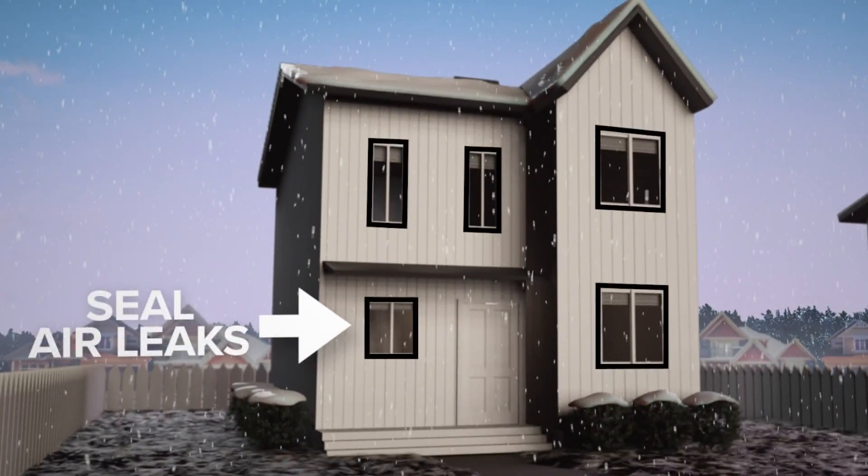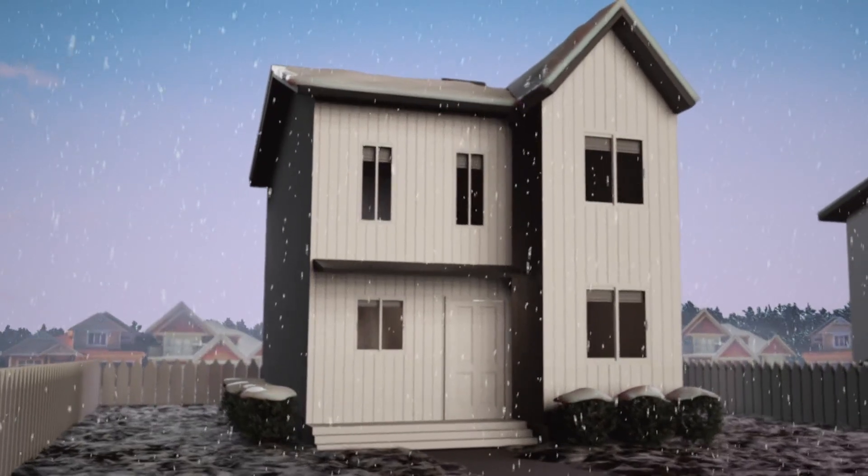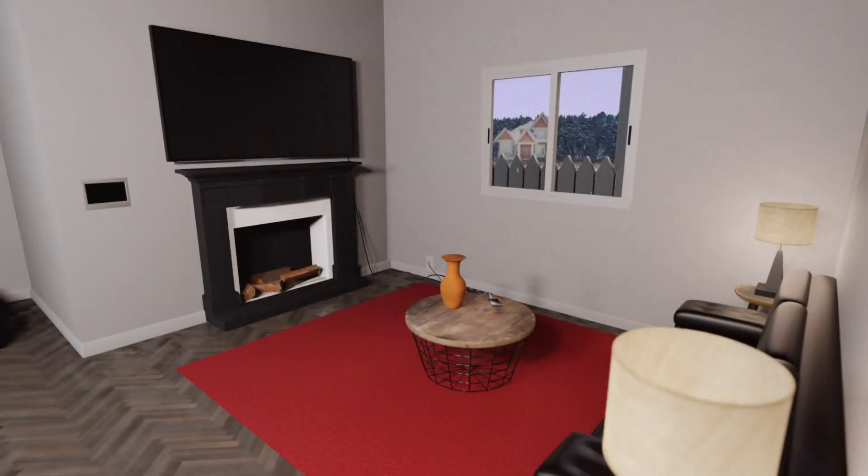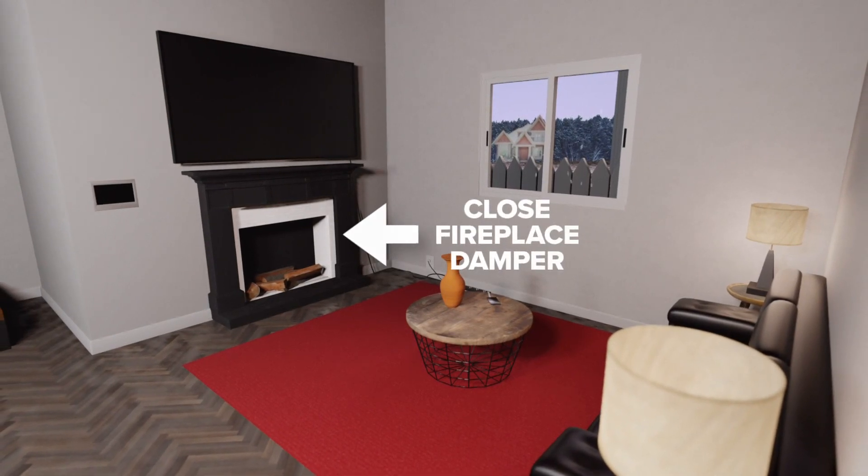While you're at it, eliminate air leaks by weather-stripping doors and caulking windows. Then check that your fireplace damper is closed — when it's not, warm air can escape through the chimney.